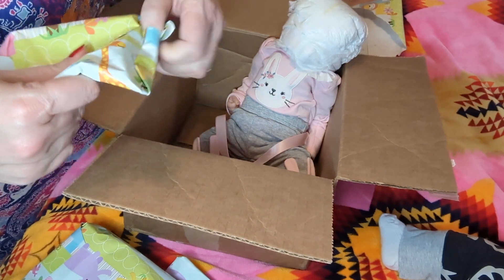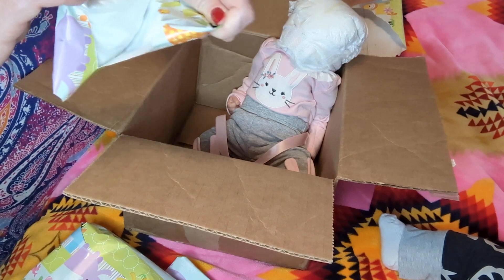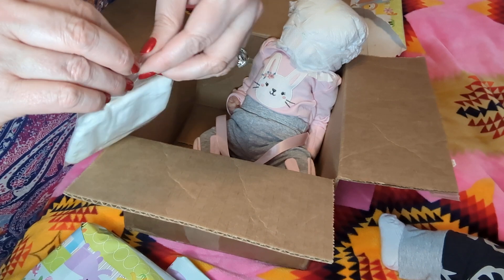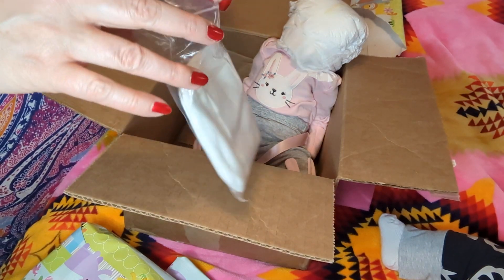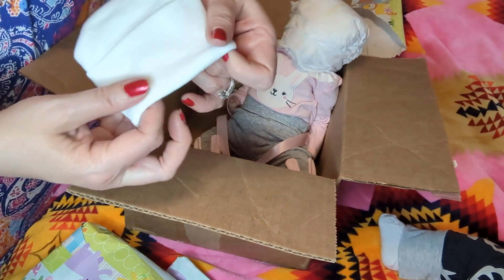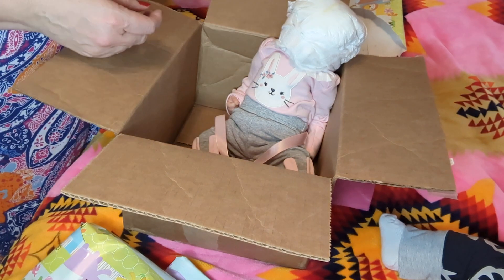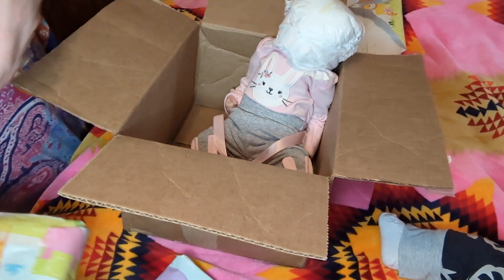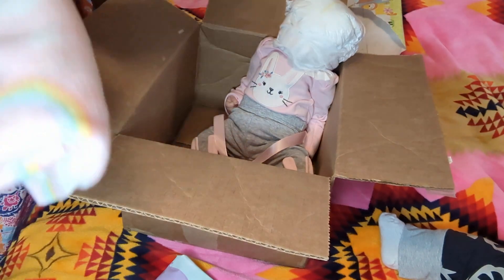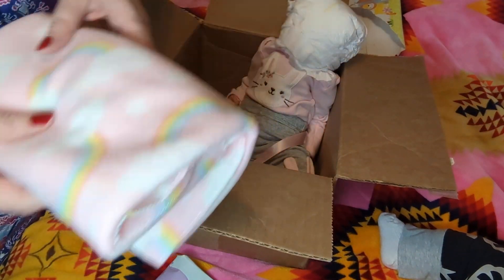Let's see what's in this one. Oh, it's a little hat — a cute little hat. She's a tiny, tiny little one. Just a cute little white hat for her head to keep her little head warm. She's like, 'Mommy, when are you going to take me out of here? I can barely breathe.' This one's kind of bigger. Oh, it's a little blanket — a cute little blanket with rainbows on it. A soft little blanket for her.